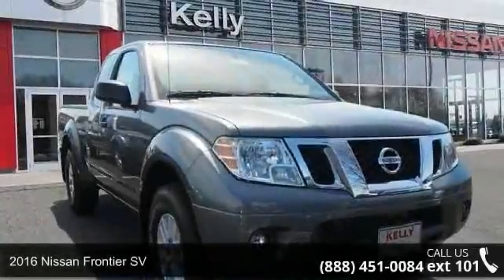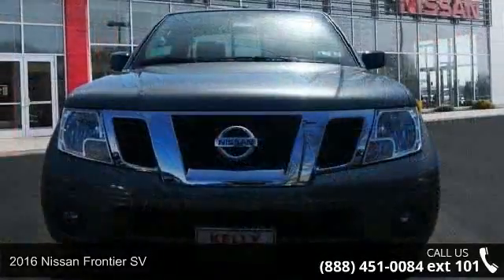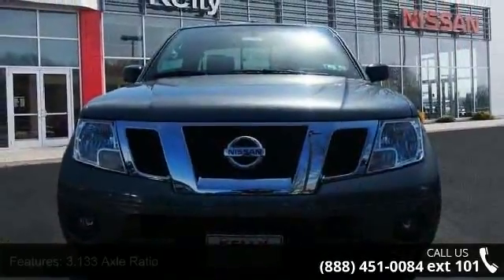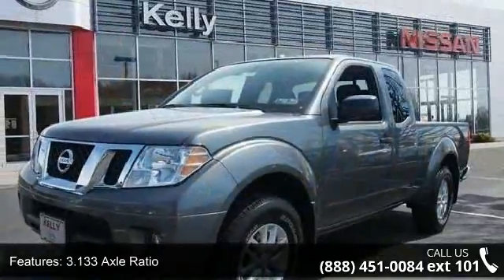Step into the 2016 Nissan Frontier SV. This may be the set of wheels you've been looking for. This vehicle comes with a reliable six-cylinder engine connected to a smooth shifting automatic transmission.